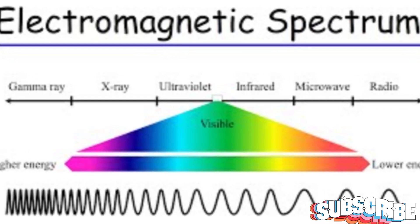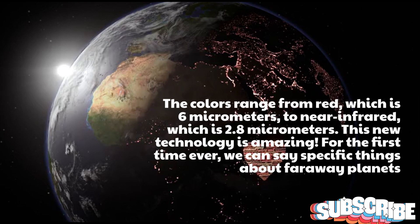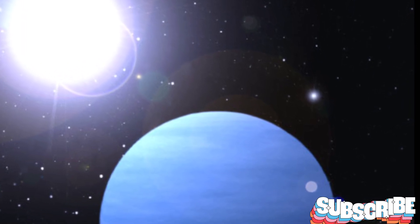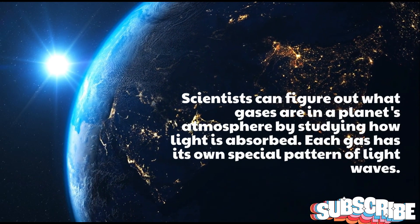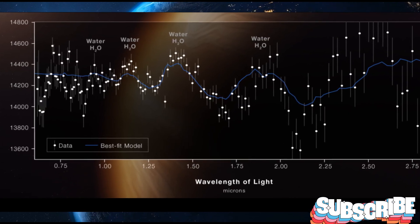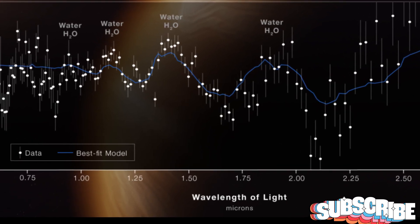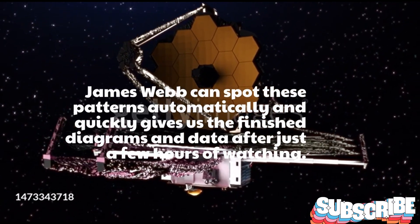The colors range from red, which is 6 micrometers, to near-infrared, which is 2.8 micrometers. This new technology is amazing — for the first time ever, we can say specific things about faraway planets. Scientists can figure out what gases are in a planet's atmosphere by studying how light is absorbed, as each gas has its own special pattern of light waves. James Webb can spot these patterns automatically and quickly gives us the finished diagrams and data after just a few hours of watching.